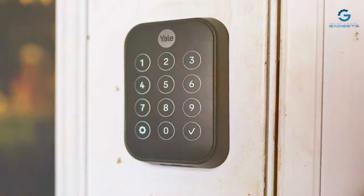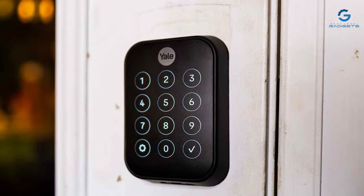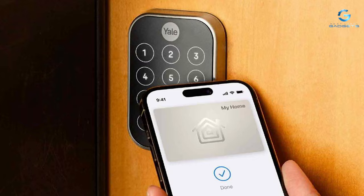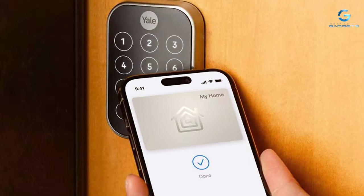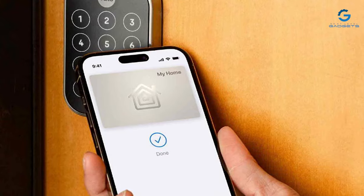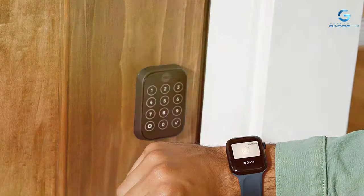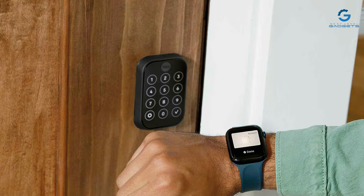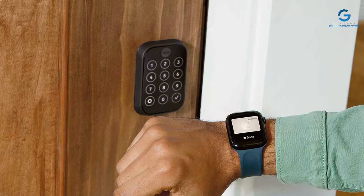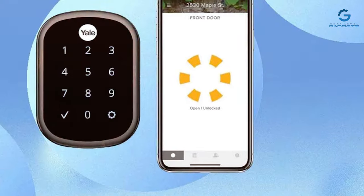The Yale Access app provides users with the ability to control and monitor their lock remotely. Additionally, the smart lock is compatible with voice assistants like Alexa, Google Assistant, and Siri, offering a hands-free and convenient way to manage home access. Yale's legacy of security expertise is evident in the Assure Lock 2, providing homeowners with a reliable and technologically advanced solution for modern access control. With its blend of convenience, security, and trusted brand reputation, the Yale Security Assure Lock 2 is a standout choice for those seeking a comprehensive smart lock solution.